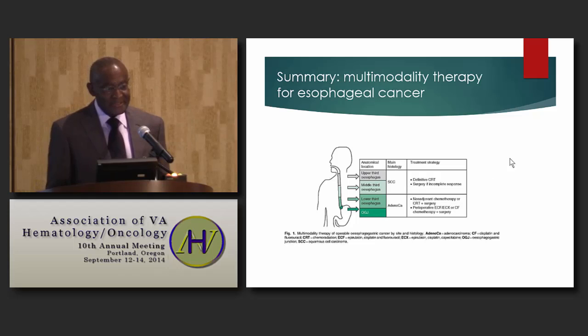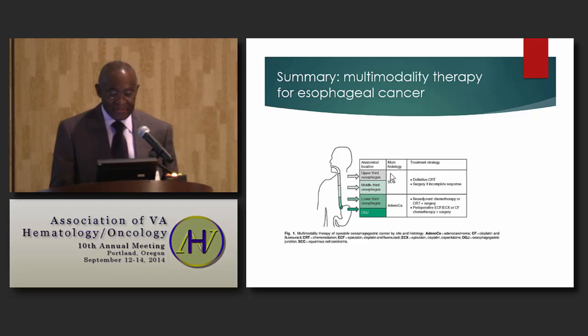To summarize strategies for multimodality treatment of esophageal cancer: for the upper esophagus, which is mainly squamous cell, definitive chemoradiation is not inferior to chemoradiation followed by surgery. For the lower esophagus and GE junction, neoadjuvant chemotherapy or chemoradiation therapy followed by surgery is the preferred form of treatment. Thank you.